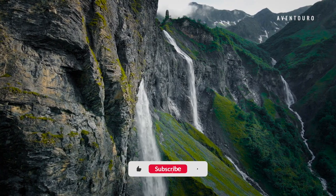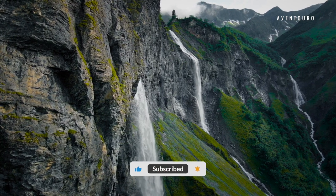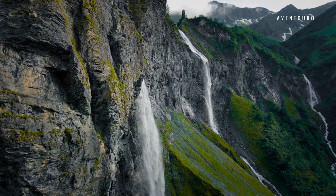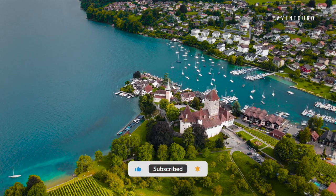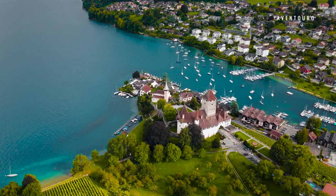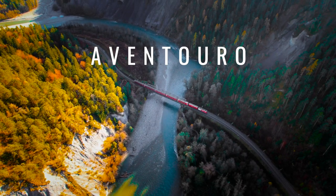That's it for my Switzerland suggestions — there are so many more places I want to show you. Hit like and let me know in the comments where you want to go in Switzerland. For more travel inspiration and hacks, subscribe now because more is about to come. This is Aventuro and I'll see you soon.